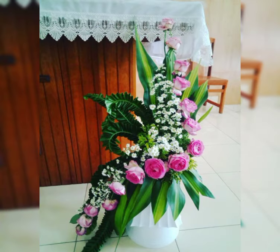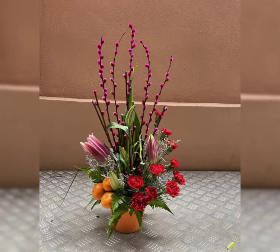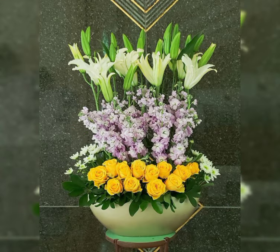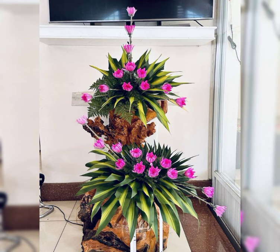Different style flower arrangements and wedding flower decor ideas also. It will be greatly appreciated if you like, share, and subscribe to the channel when I upload new videos. Beautiful flowers, beautiful colors, and flowers shapes you will see in this video.